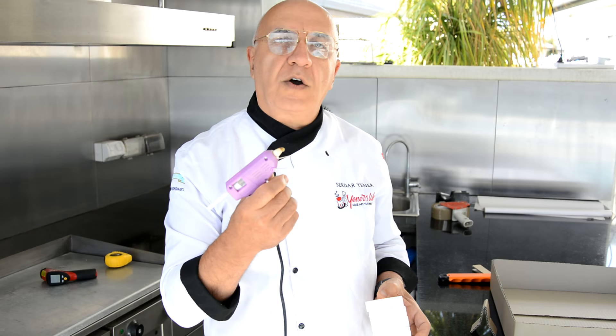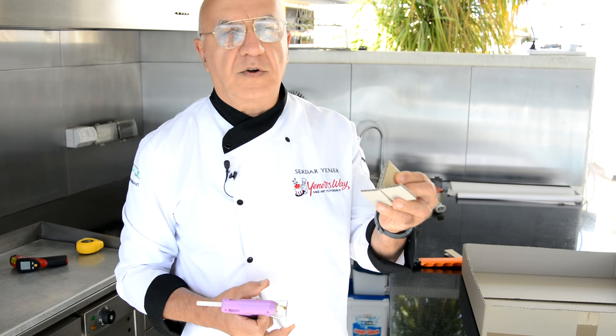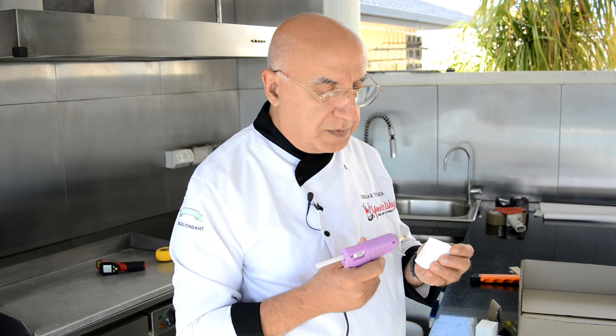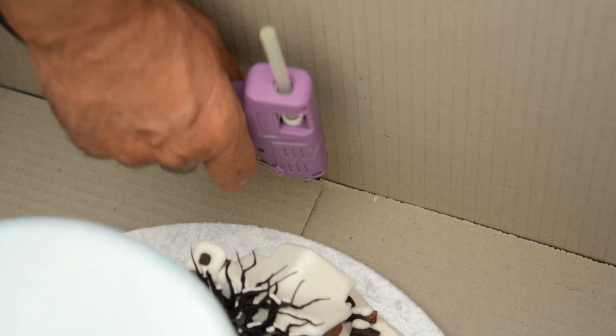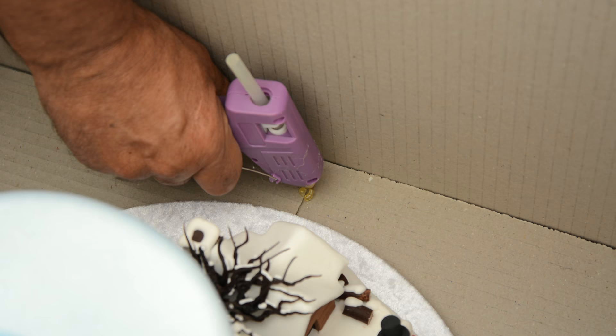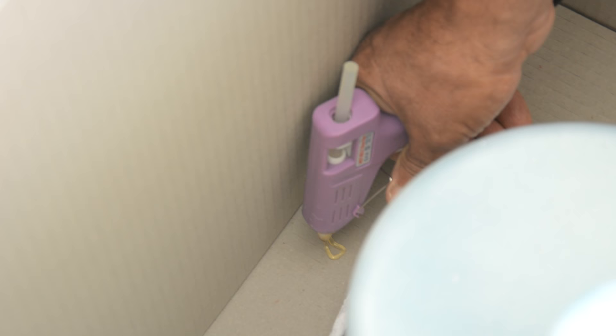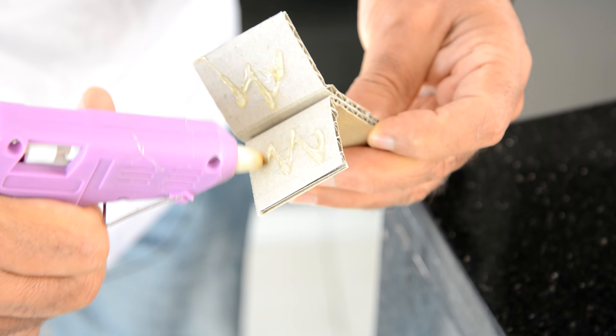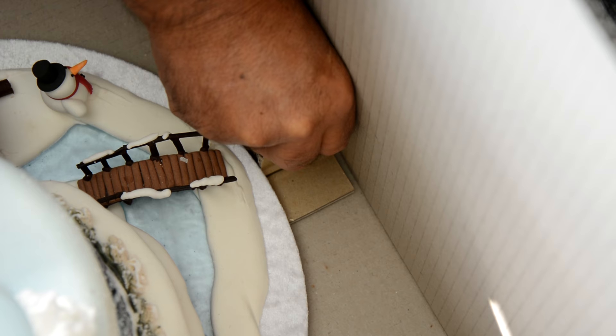To secure the cake so it doesn't move around, I use a simple solution: styrofoam blocks glued with a hot glue gun, and sometimes corrugated cardboard offcuts — both are strong enough. I apply the hot glue gun inside the box, not on the styrofoam blocks, because glue on styrofoam will just melt. Apply glue here, here, and here, leave one side for the cut part, then go back to the first one once it's cooled a little. Attach the blocks and secure them.